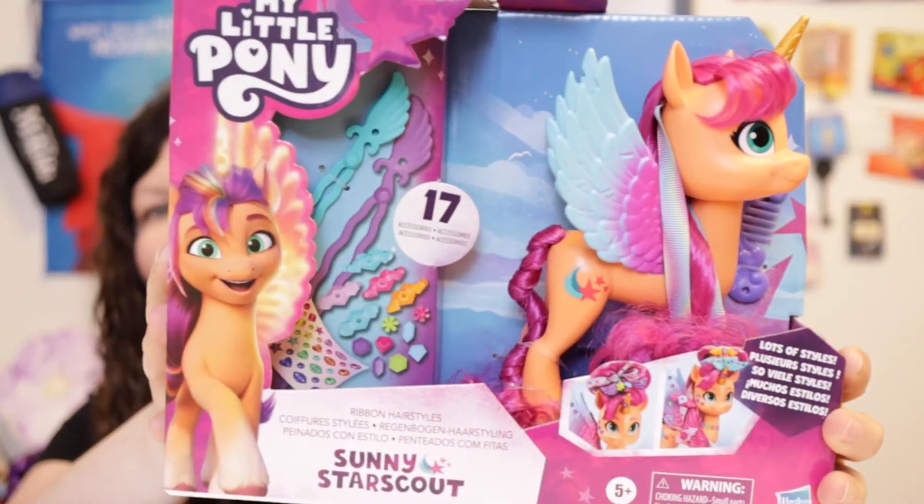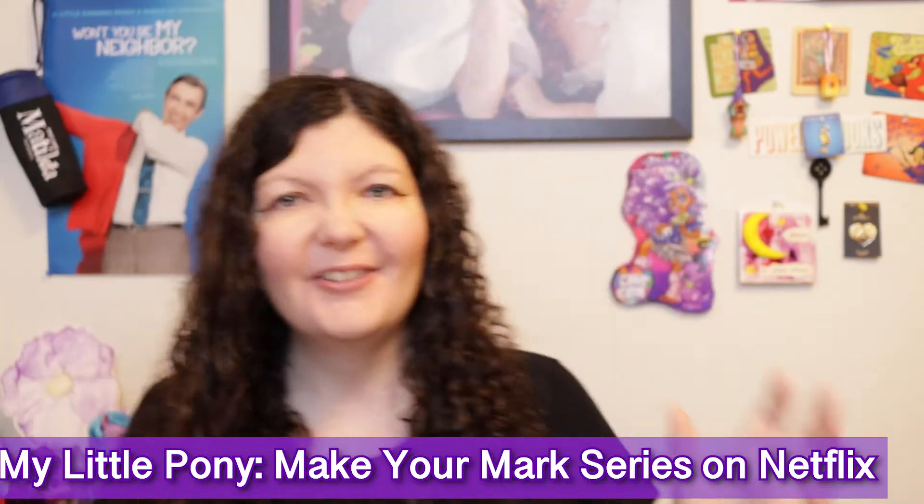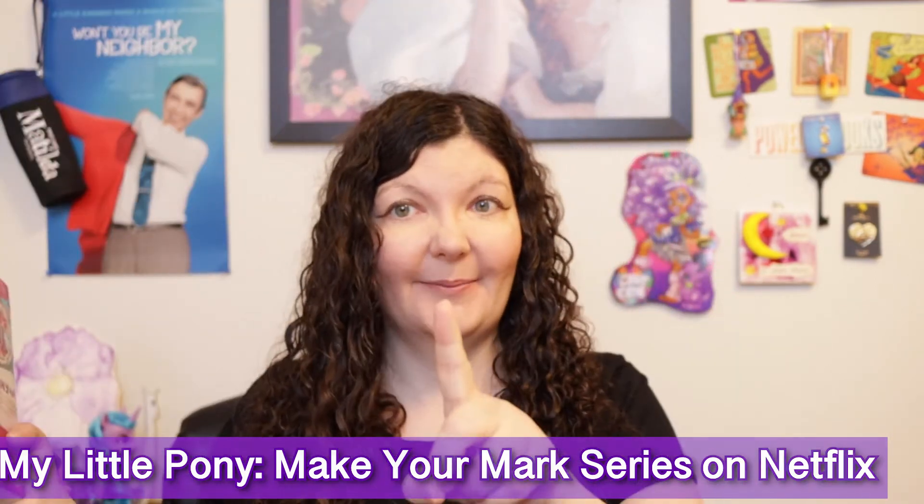To commemorate the day of the return of My Little Pony: A New Generation with the series Make Your Mark — My Little Pony: Make Your Mark — which airs today when I'm releasing this video, Monday, September 26th.